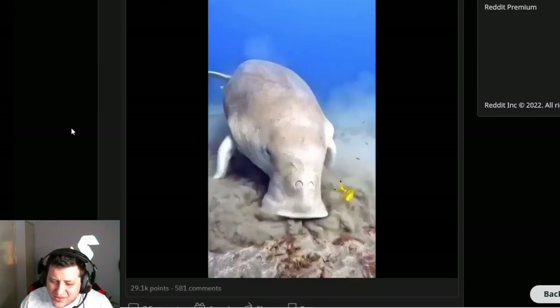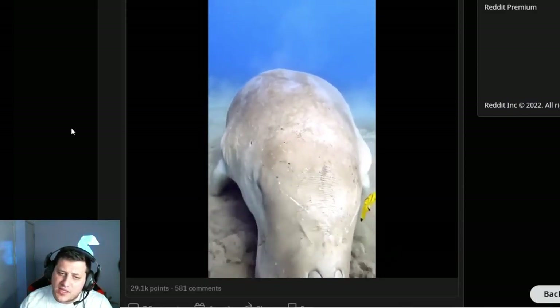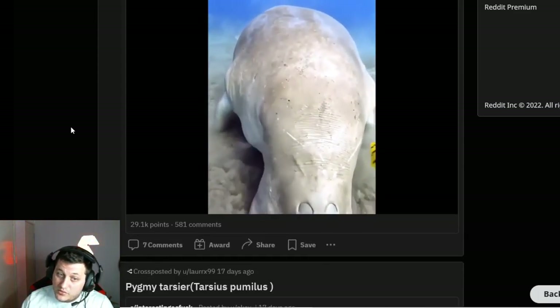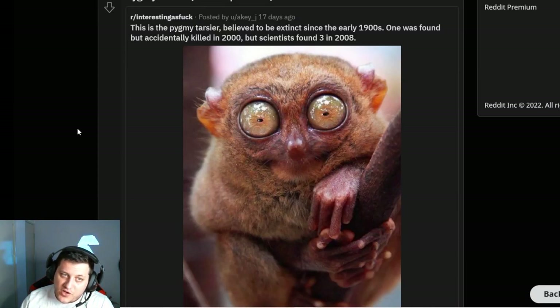Dinner time for a beautiful dugong, also known as a sea cow. So it's a manatee? Because a sea cow is a manatee. I think we're having a miscommunication here — is it a dugong or a manatee? It doesn't look like a manatee though. It looks similar but not quite — I've seen manatees, we have manatees in Florida.